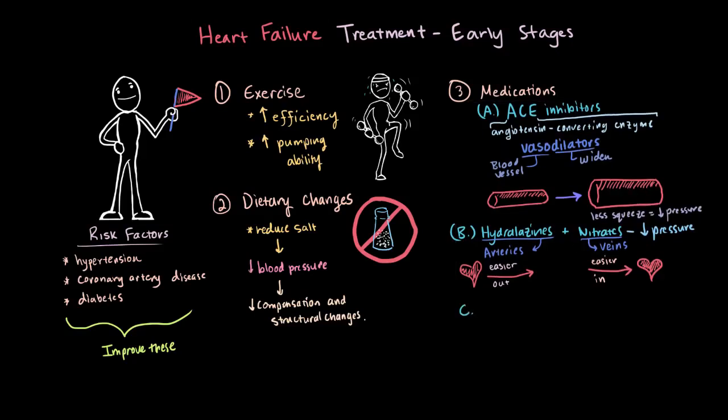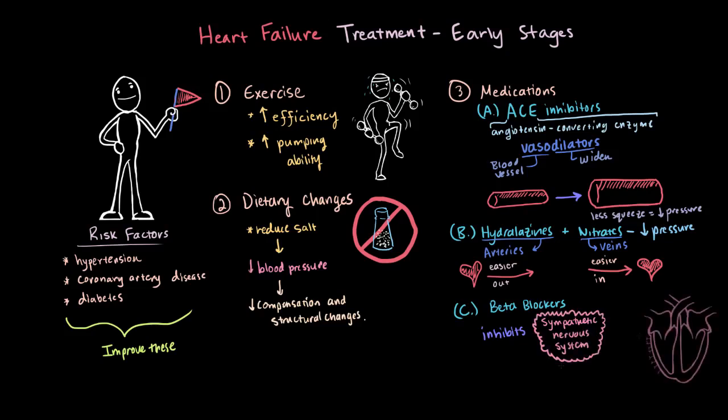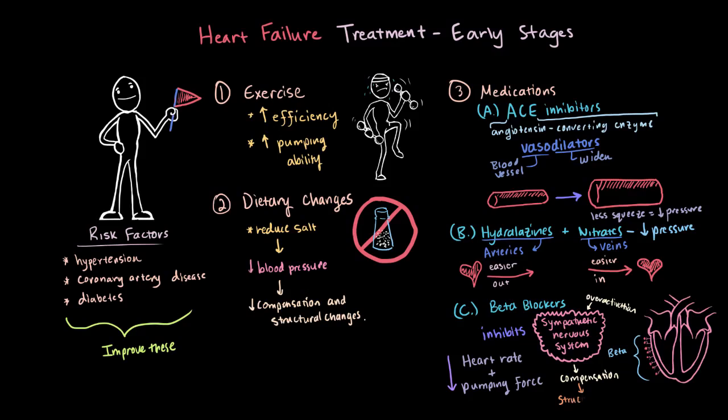The last class of medications are called beta blockers, and these help inhibit the activation of the sympathetic nervous system. The sympathetic response in the heart is activated through beta receptors on the heart, so beta blockers block these receptors from being activated. If they were activated, heart rate and pumping force would increase. But if they're blocked, this tends to slow down the heart rate and limits that sympathetic response. Limiting this is important because, just like increased preload, over-activation of the sympathetic nervous system is a method of compensation which can lead to structural changes to the heart — and we want to try to reduce the chances of any structural changes.